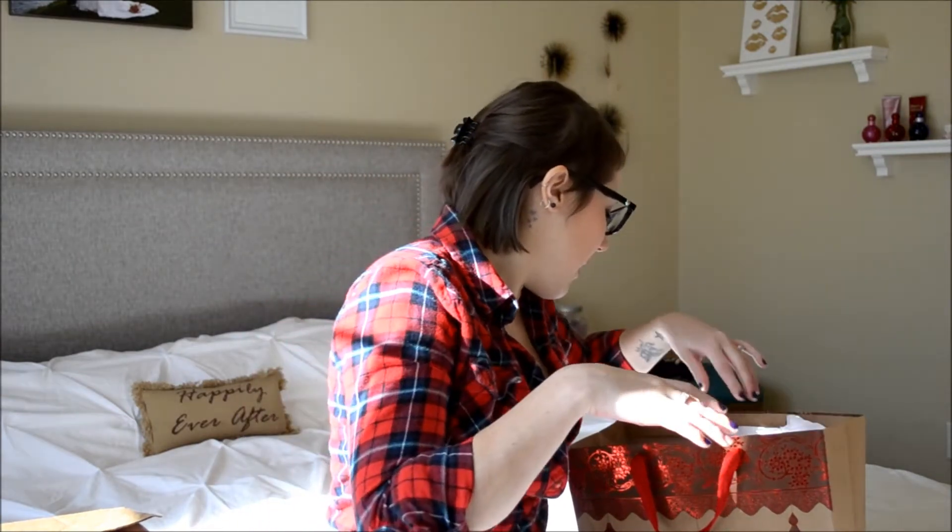From Body Mary: the first item is a stretch marks and scar defense cream — organic cocoa butter plus shea butter, vitamin E, C, B3, B5, and pure plant oils. I get to test that out and provide a review. The second item from Body Mary is an age defense eye cream.